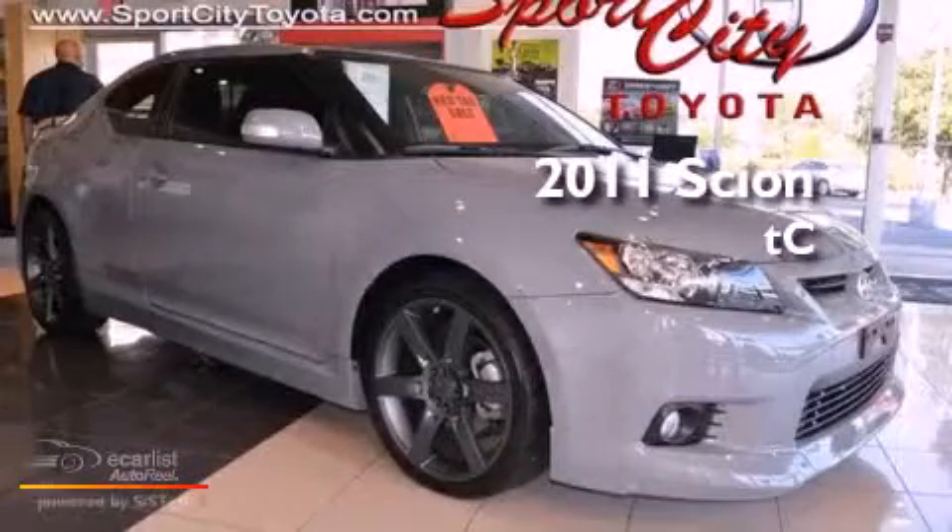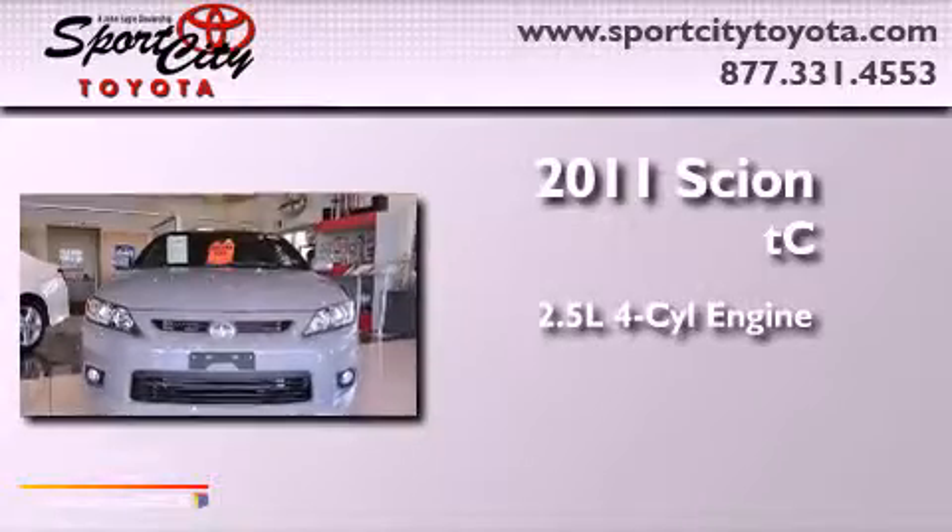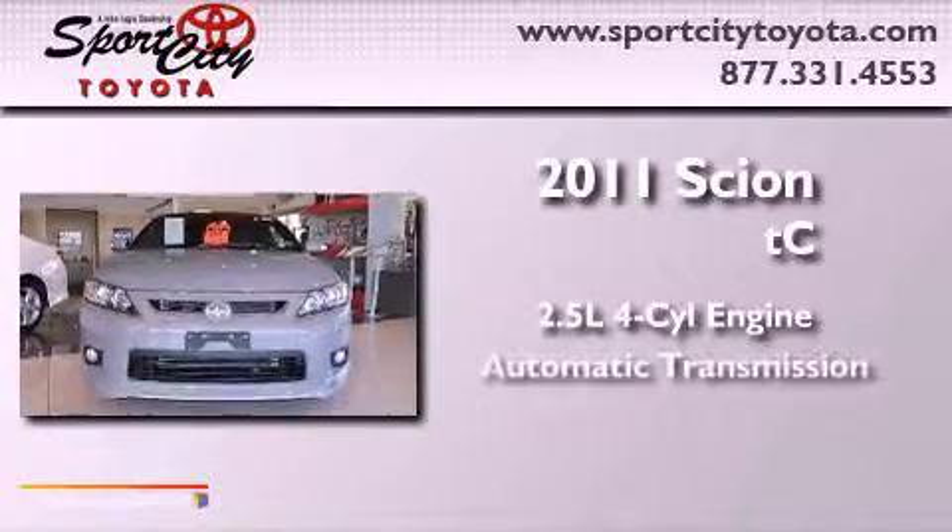This is a 2011 Scion TC. It has a 2.5-liter 4-cylinder engine and an automatic transmission.